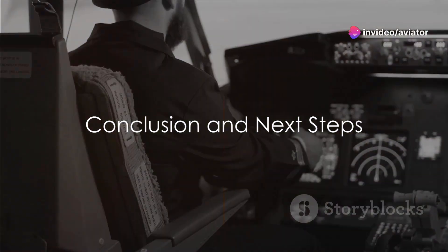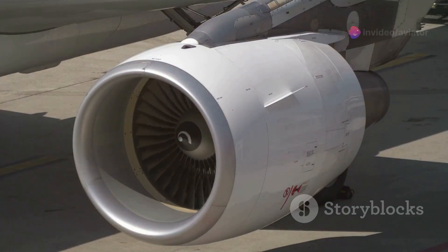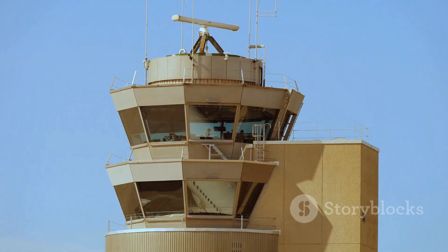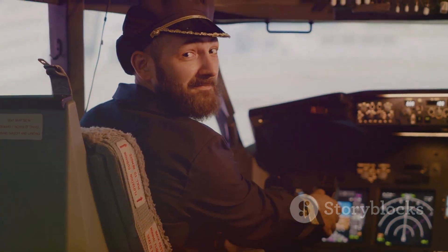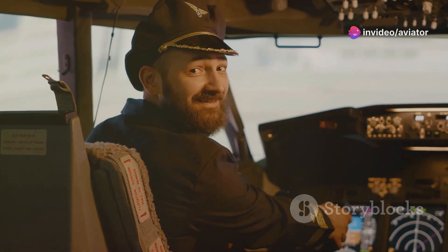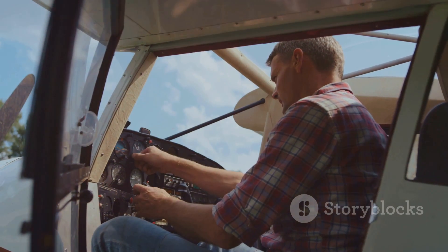We've traversed through the history, rules, and real-life applications of Annex II. We've journeyed from the inception of ICAO Annex II and its evolution over time, dissected the general rules, the responsibilities of pilots, and distinguished between visual and instrument flight rules. We've explored the crucial role of air traffic services, addressed frequently asked questions, and highlighted the latest updates. To delve deeper into this fascinating world of aviation regulations, we recommend visiting the International Civil Aviation Organization's official website — they offer a wealth of resources, updates, and detailed explanations on Annex II and other regulations. With this knowledge, you're now equipped to navigate the rules of the air. Until next time, safe travels.